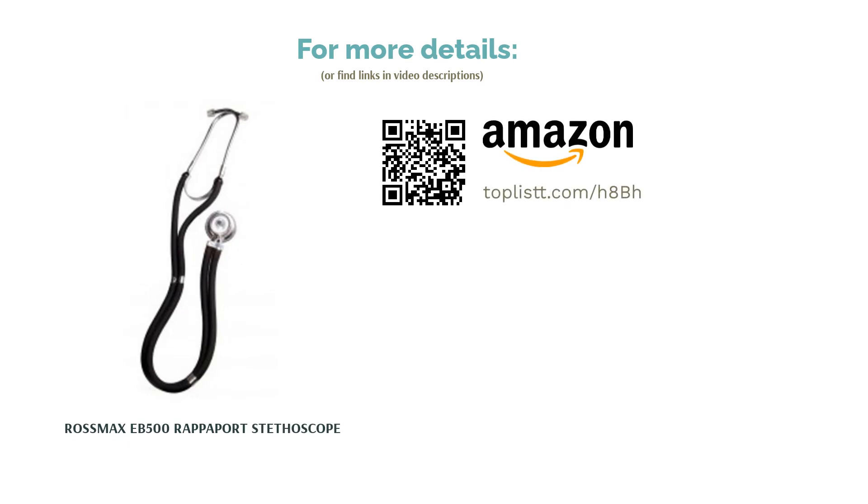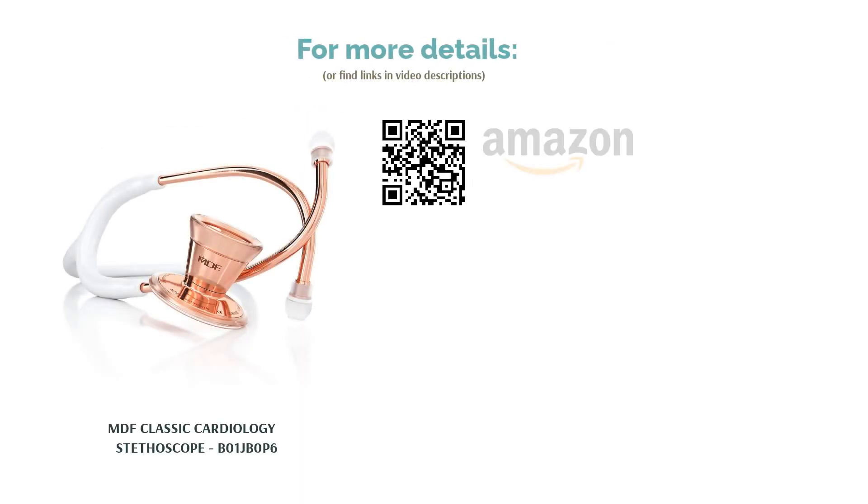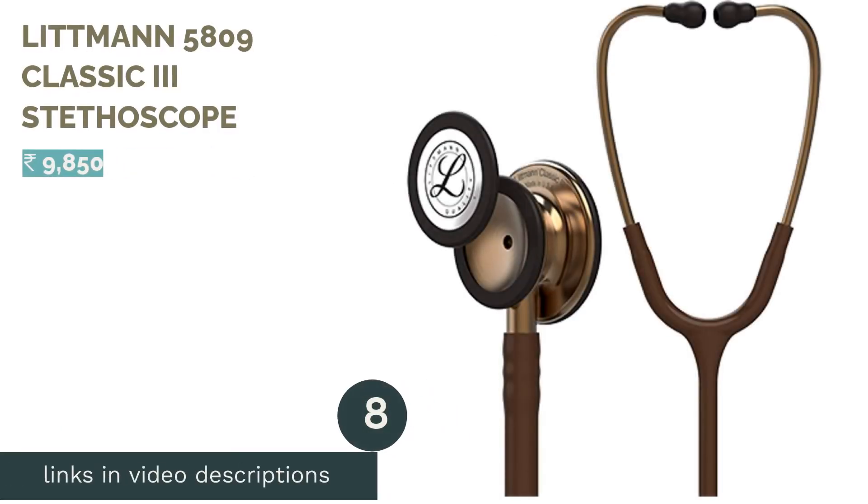The next product is the MDF Classic Cardiology Stethoscope. The next product is the MDF Classic Cardiology Stethoscope BO1JB0P6. The next product in our list is the Littmann 5809 Classic 3 Stethoscope.